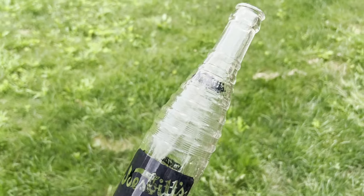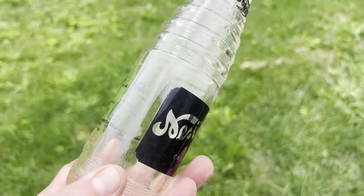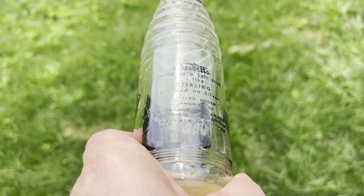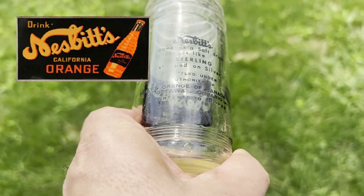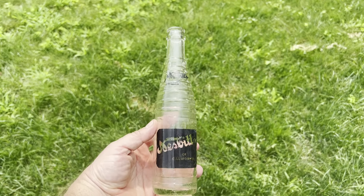Alright, I got this guy all cleaned up. It says Nesbitt's — Nesbitt's of California. And you turn it over: Nesbitt's. Nesbitt's name on a soft drink is like sterling something on silver. I can't really read a lot of that. Orange of Canada — must be some kind of orange soda bottle. That is a cool looking bottle right there. Awesome. Nice.